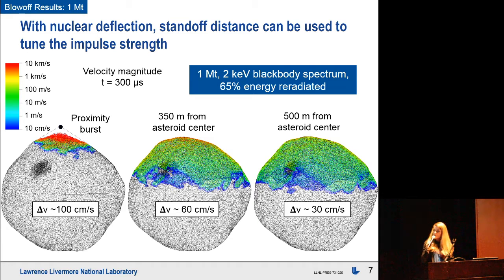One feature of the nuclear deflection method is that as you pull away to farther standoff distances, you can dial down the delivered impulse. Colors show the blow-off velocity — 10 kilometers per second in red, 10 centimeters per second in blue — going from a proximity burst at 10 meters off the surface to 350 and 500 meters from the center. An increasing fraction of the surface is affected, averaging the impulse over a much larger topographic region. Compare that with a kinetic impactor that might be a meter across and is sensitive to local topography.